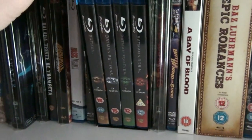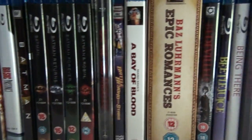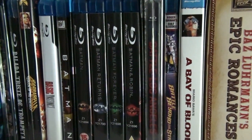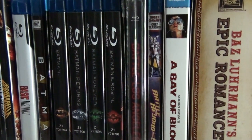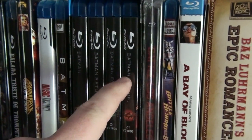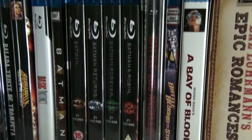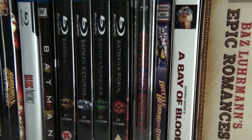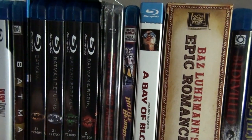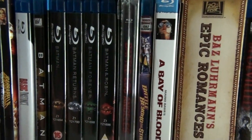Here we have the Batman Anthology with the Tim Burton and Joel Schumacher Batman movies. You're probably wondering why I have Batman and Robin in my collection — well, I enjoyed the movie because it is so bad. Joel Schumacher actually apologizes for this movie and he has my respect for that. Not many film directors would apologize for their work. The sad thing is people tend to forget that Schumacher made some good movies before Batman and some good movies after Batman — they only know him from the Batman films.